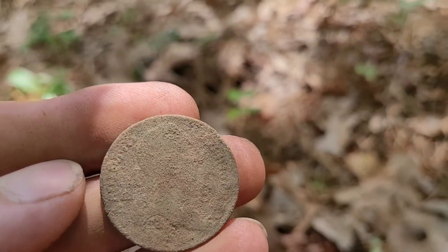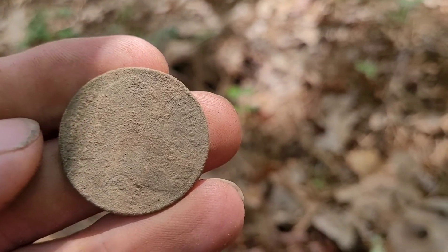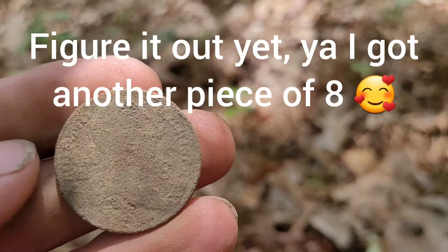All righty, I am... This was basically my second target. You've got to be kidding me. I am tickled pink. All right, let's see what else is out here.